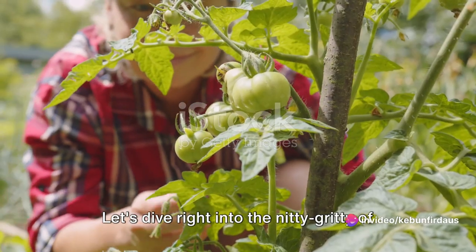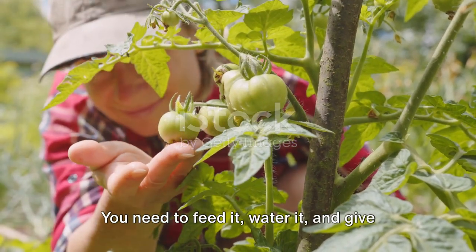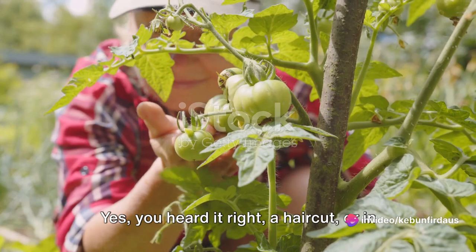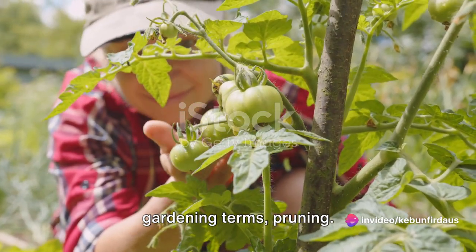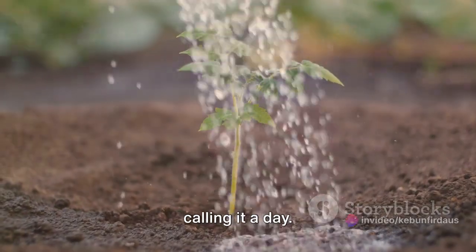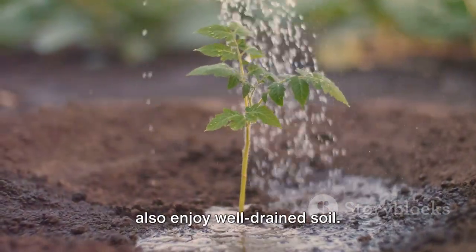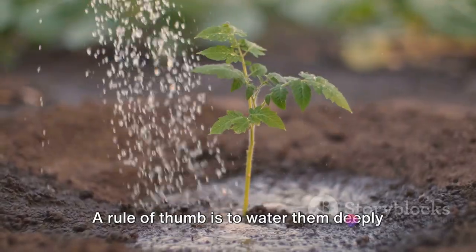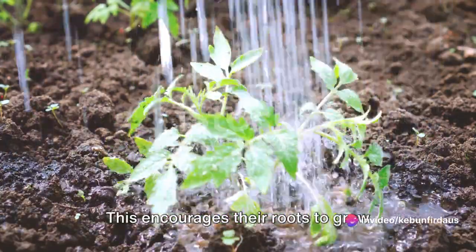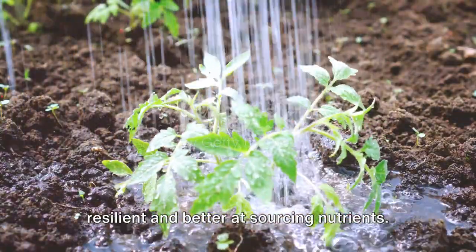Let's dive into the nitty-gritty of tomato care — it's like tending to a beloved pet. You need to feed it, water it, and give it a good haircut now and then. Watering your tomato plants is about consistency. Tomato plants love a good drink, but they also enjoy well-drained soil. A rule of thumb is to water them deeply but infrequently. This encourages their roots to grow deeper into the ground, making them more resilient and better at sourcing nutrients.